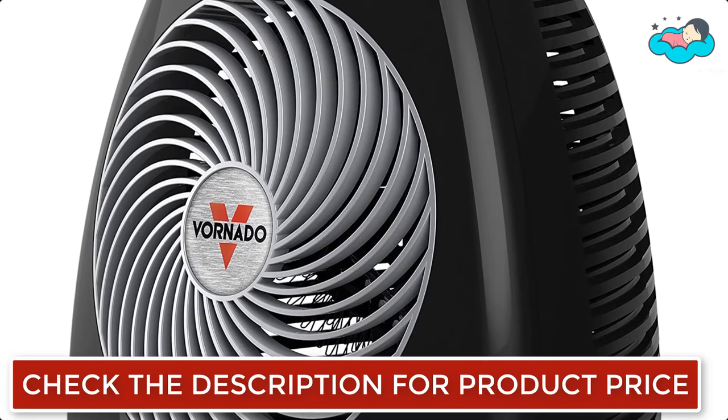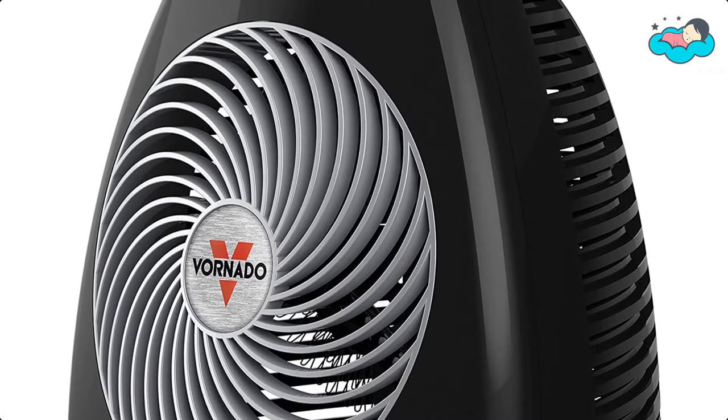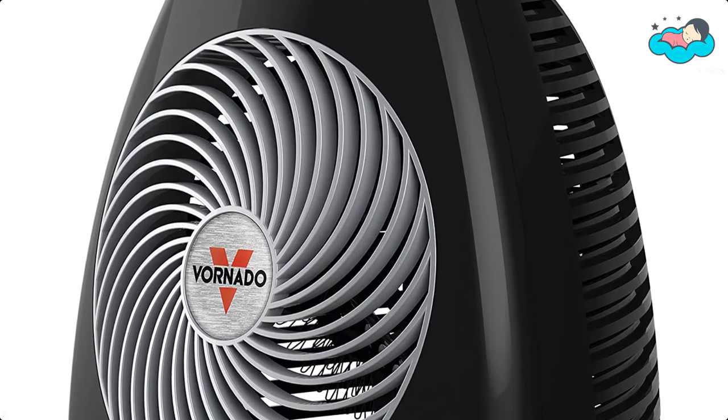Vornado heaters are designed with safety in mind — the cabinet remains cool to the touch even after hours of extended operation. The MVH also comes equipped with a conveniently located integrated handle for easy portability.